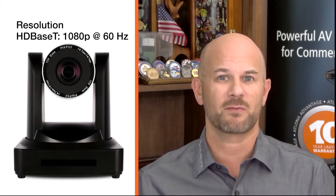The HDVS Cam HDBT delivers high-performance, professional quality imaging with video resolutions up to 1080p at 60Hz, as well as fast and accurate autofocusing and a fast, quiet pan and tilt mechanism. The PTZ camera is ideal for large meeting spaces, classrooms, training rooms, and many other environments. The HDVS Cam HDBT is available in black or white.